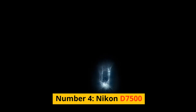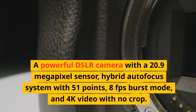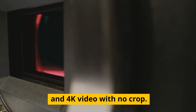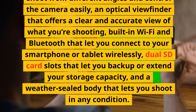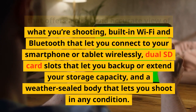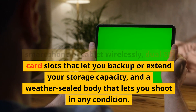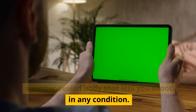Number 4: Nikon D7500. A powerful DSLR camera with a 20.9-megapixel sensor, hybrid autofocus system with 51 points, 8fps burst mode, and 4K video with no crop. It has a tilting touchscreen for shooting from different angles, an optical viewfinder with a clear and accurate view, built-in Wi-Fi and Bluetooth for wireless connectivity, dual SD card slots for backup or extended storage, and a weather-sealed body for shooting in any condition.